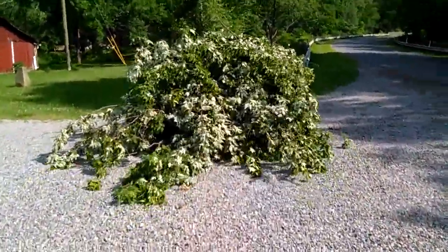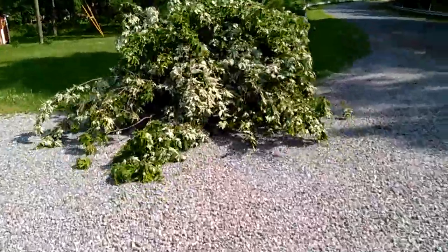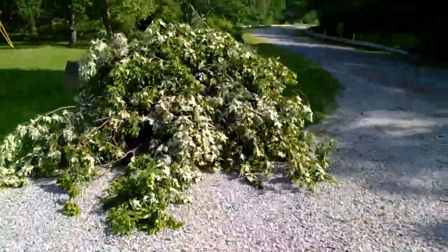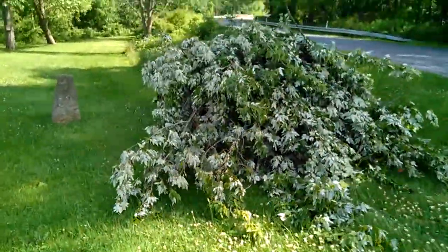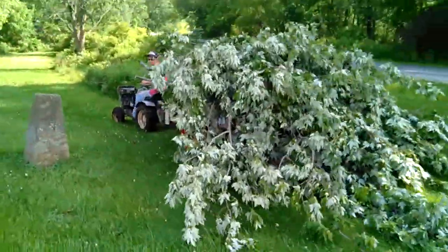Hey there YouTube, love to boat 92 here. Just thought I'd shoot a video for you guys — the moving brush pile.